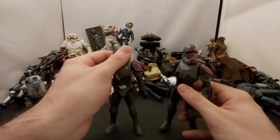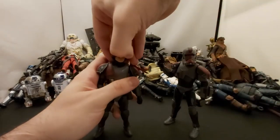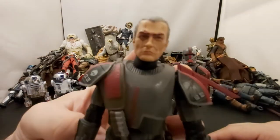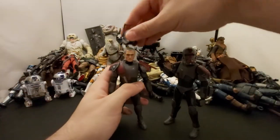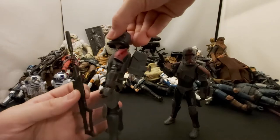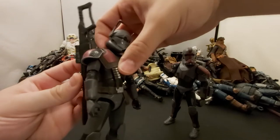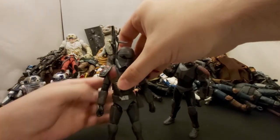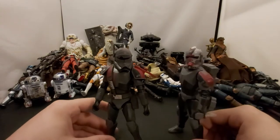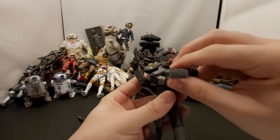Speaking of Bad Batch, here are the other two figures I got recently — Crosshair and Hunter. Both pretty cool, pretty badass figures. Crosshair is without his helmet — good soldiers follow orders. He came with a really big sniper and a pistol. The sniper can actually holster on his backpack. Not sure if it's upside down or supposed to be like that, but it still looks pretty cool.